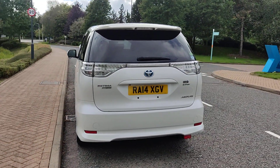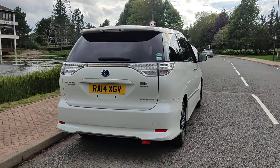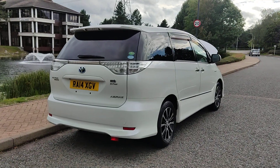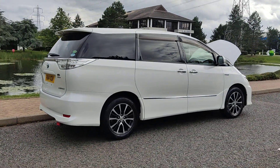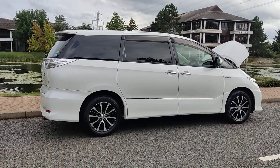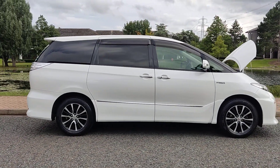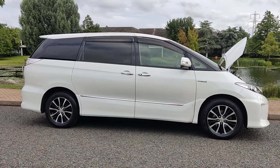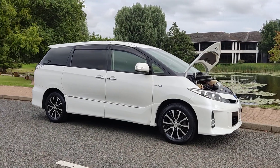Toyota Estima Hybrid Aries, top of the range with all the extras on board — an excellent example of an 8-seater 4x4. Comes with a fresh MOT; next MOT is due July 2024, no advisories on the last MOT, so no work required.